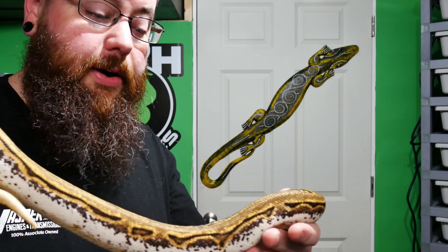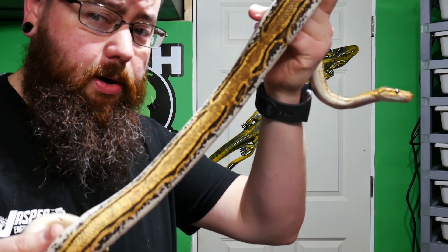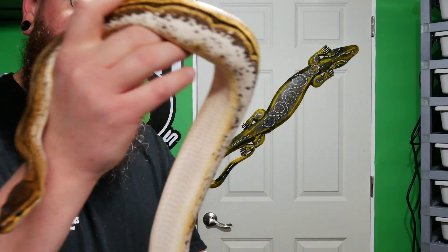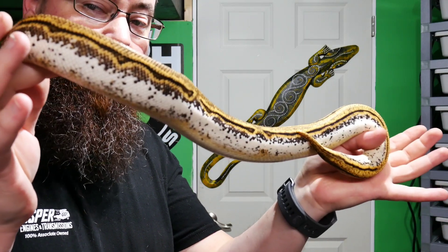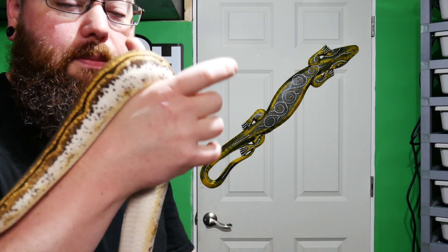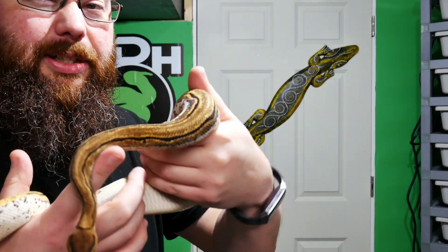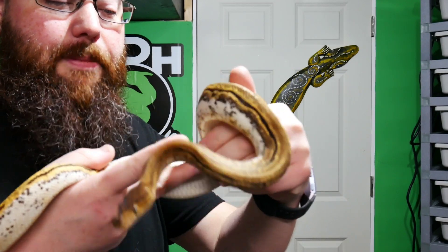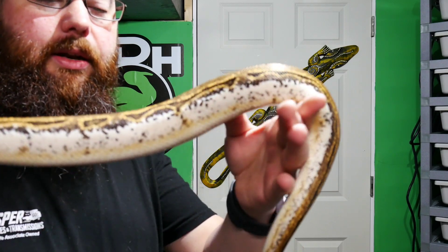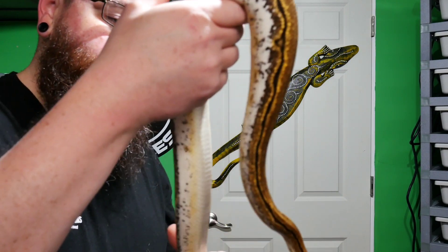So we got cinnamon and butter on her side, and look at this — this is that beautiful high white calico we work with. This is an orange dream pinstripe calico yellow belly — four beautiful genes, again possibly het for hypo. And then the lithium, the cinnamon butter, and the het hypo. If we can make some really cool high white cinnamon or OD cinnamon hypos on top of that, that would be amazing.